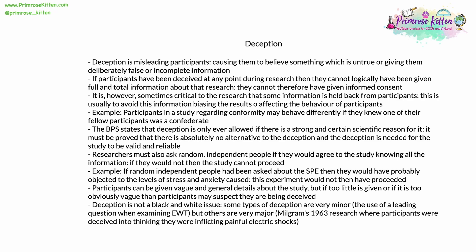In addition to this, researchers must also ask random independent people if they would agree to the study after they've been told all the information. If they wouldn't, then the study can't proceed. For example, if this had been done in the 1970s and random independent people had been asked about the Stanford Prison Experiment, then they probably would have objected, especially to the levels of stress and anxiety caused to participants. This would have caused the SPE not to have been given the green light and it wouldn't have gone ahead.